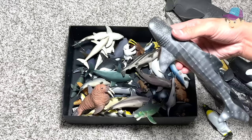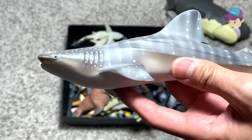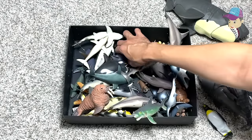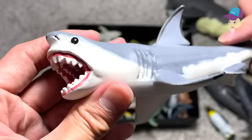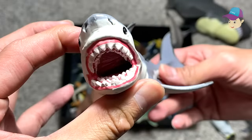Right over here we have a huge whale shark as you guys can see. The whale shark is actually a very docile sea animal. This is a beautiful figure from Collecta. And we have a beautiful Megalodon — this is also a Megalodon, which is a prehistoric shark from Safari LTD.